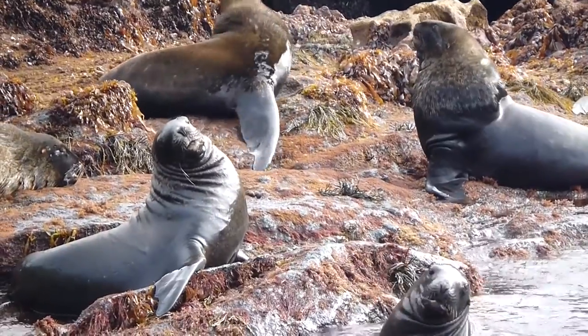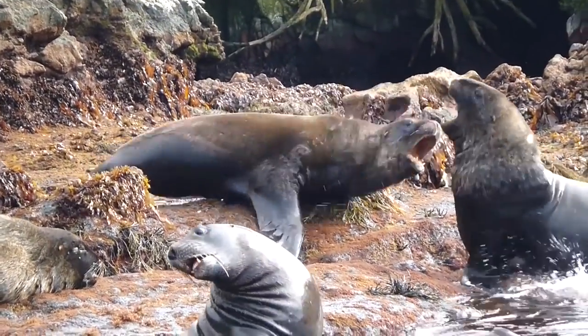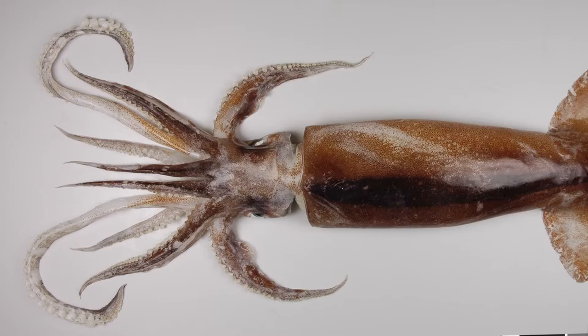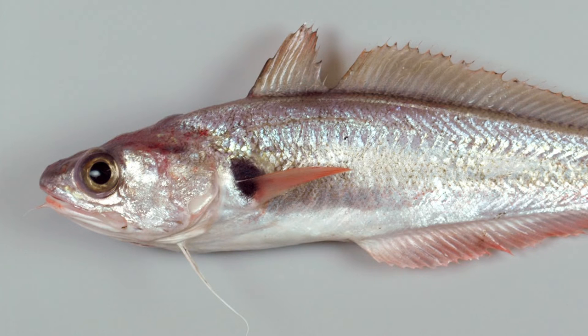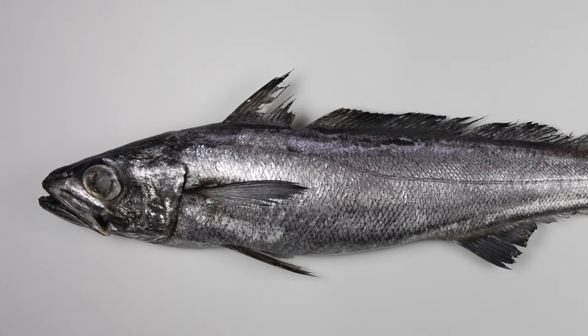New Zealand sea lions at the Auckland Islands show a number of classic indicators of food limitation, and so this survey was all about describing the spatial and depth distribution of known sea lion prey species to evaluate how hard sea lions are having to work to eat each of these things.